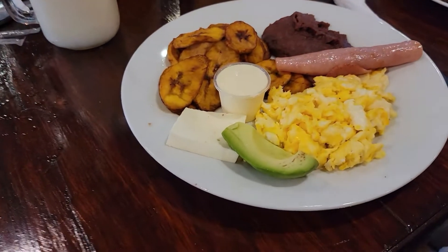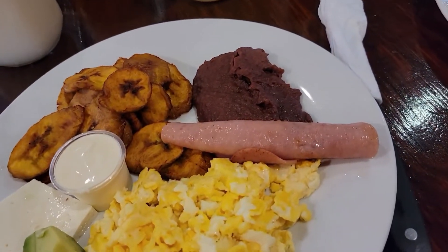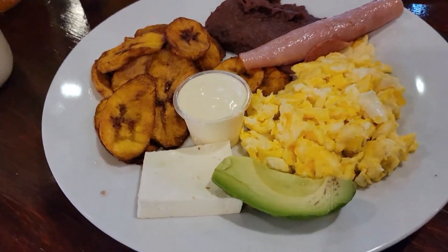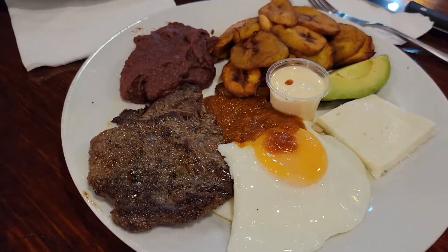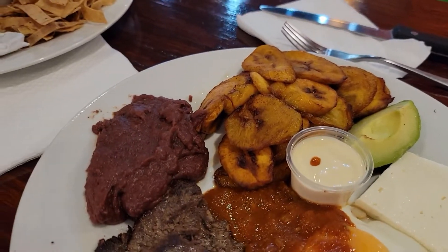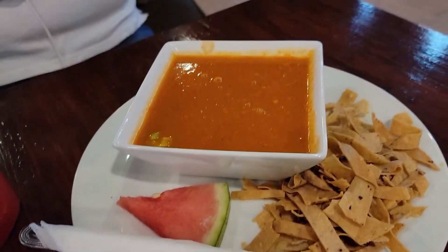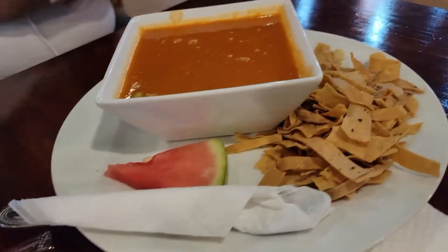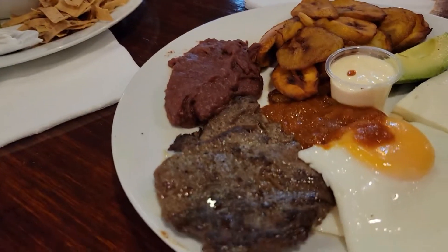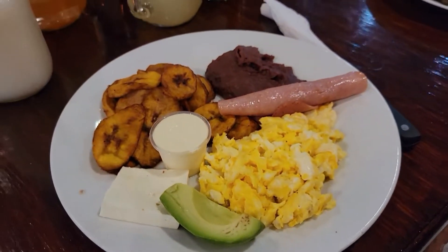Bueno amigos, aquí ya han llegado nuestros desayunitos. Miren qué bonito desayuno típico: huevitos, aguacate, jamón, frijoles fritos y plátano maduro frito y un pedacito de queso. Aquí tenemos otra opción de desayuno con huevo entero frito, quesito, aguacate, frijoles y plátano maduro. También aquí tenemos una sopita de tortillas y un pedacito de sandía. Por aquí tenemos otro desayunito típico pero con los huevos enteros. Está muy bonito, muy interesante, ¡vamos a probarlo!